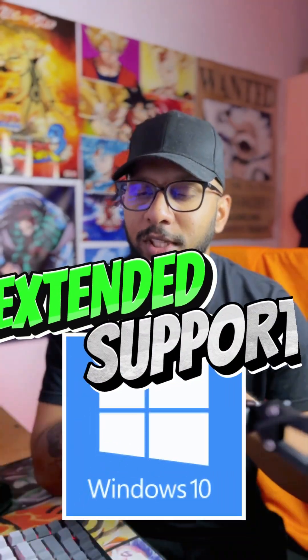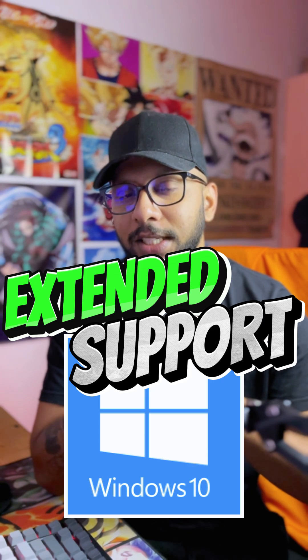Good news for Windows 10 users: Microsoft is extending support for Windows 10 till October 2026. That's a whole year after it was supposedly supposed to end support. Now this isn't going to include new features and that kind of thing — it'll mainly be security updates just to keep your device secure.